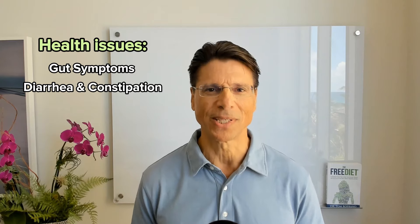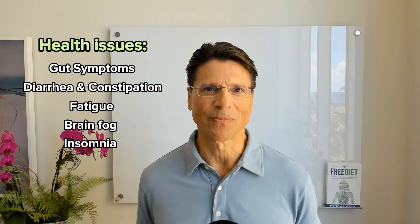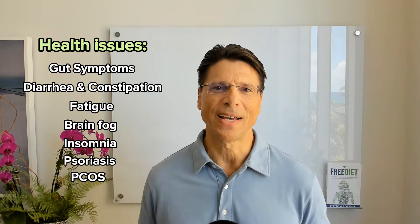A 41-year-old woman came in complaining of gut symptoms — gas, bloating, abdominal pain, diarrhea, constipation, fatigue, brain fog, insomnia, as well as psoriasis. She also had PCOS, which is polycystic ovary syndrome. She had been infertile and required IVF in order to get pregnant.